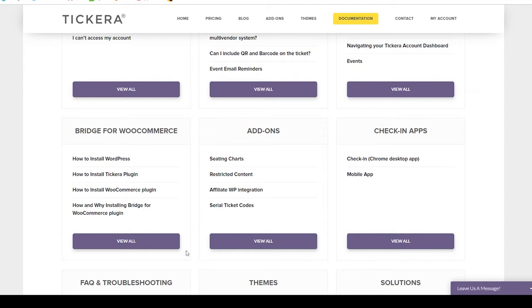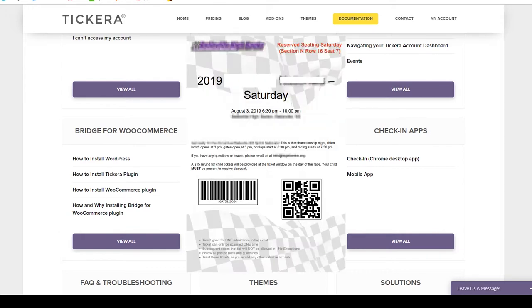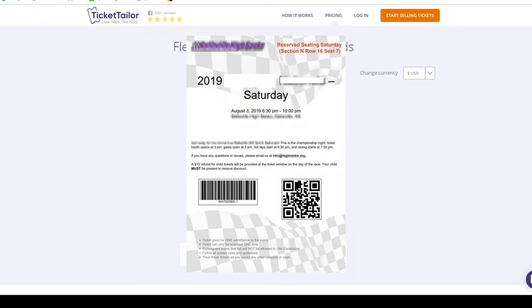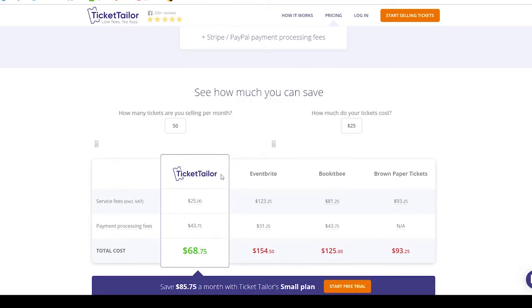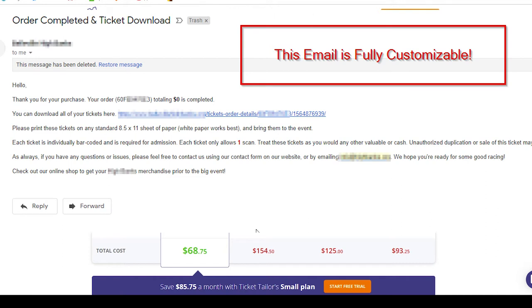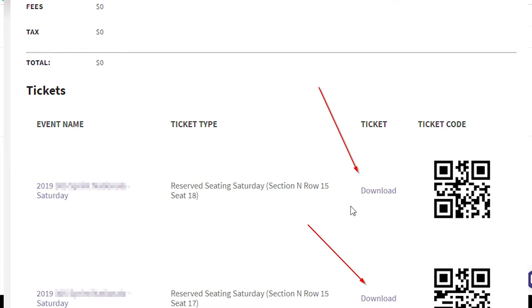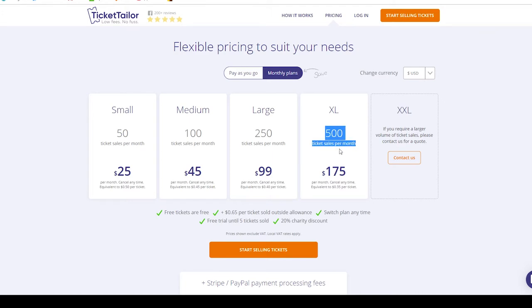One question I had before buying the plugin was how tickets are stored on the web server. The PDF tickets are available for download immediately after checkout. The individual PDF files are not stored on your website — that would take up a lot of room. Instead, when a user checks out they get an order details URL, and Tickera generates the PDF on the fly when they click the link. It downloads through their browser and is never stored on your web server, which is very nice.